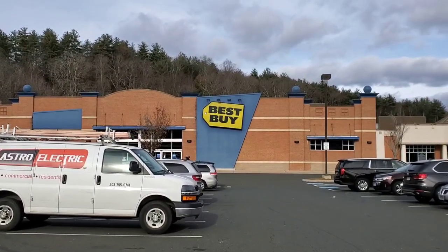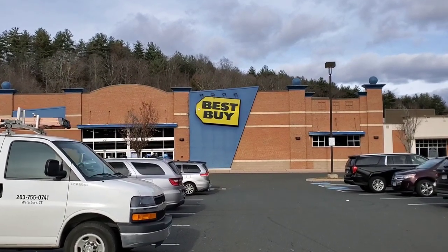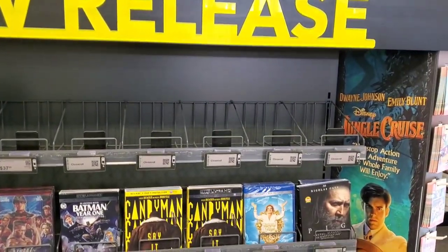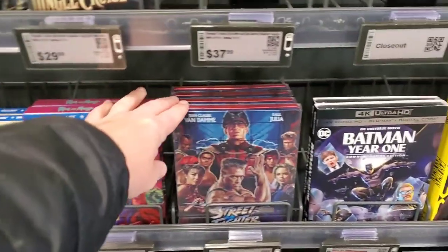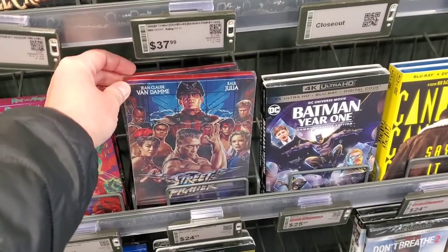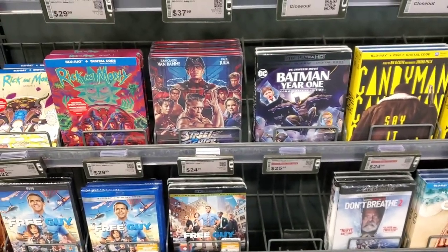Alright, what are we waiting for, let's go! Location number one as always is Best Buy. Let's hope that this week we have some new items in stock. In the new releases at Best Buy, not seeing much at the top, although we do have some new releases. We have the Street Fighter steelbook — I've been hearing that this movie is absolute garbage but the steelbook is looking pretty awesome.